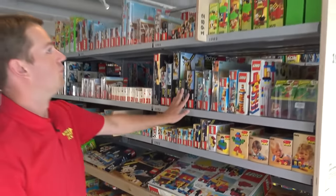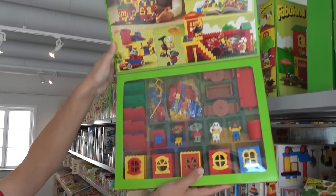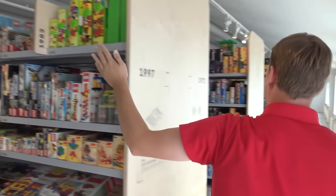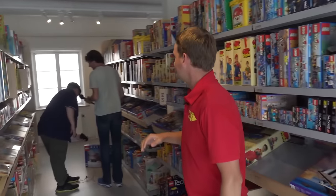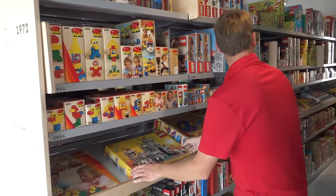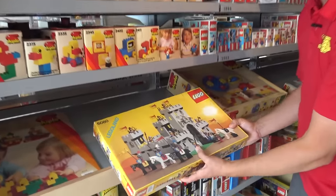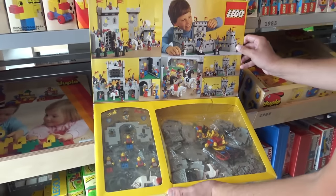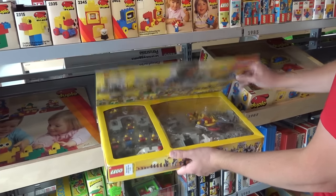And then even more Technic here, more Fabuland — you open that up and see the crazy Fabuland characters. Rounding the corner, I wanted to point out this one from 1984, another great castle set. Some of these are kind of the earlier iconic sets with the big gray castle. I love the flip-up lids, which are always amazing — you can see inside there. That's always super fun.